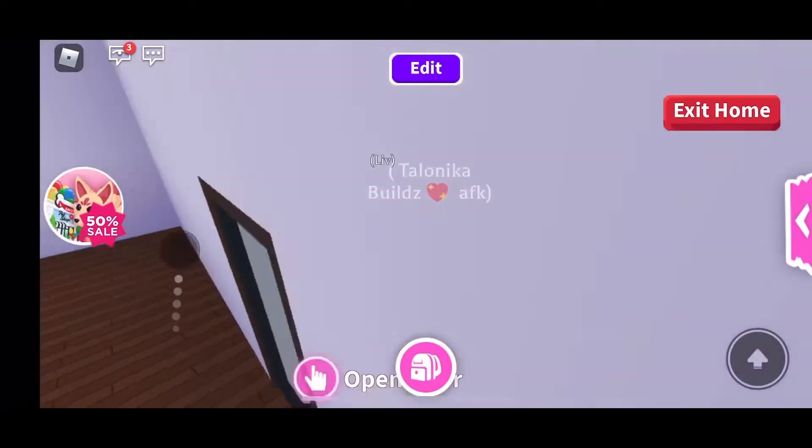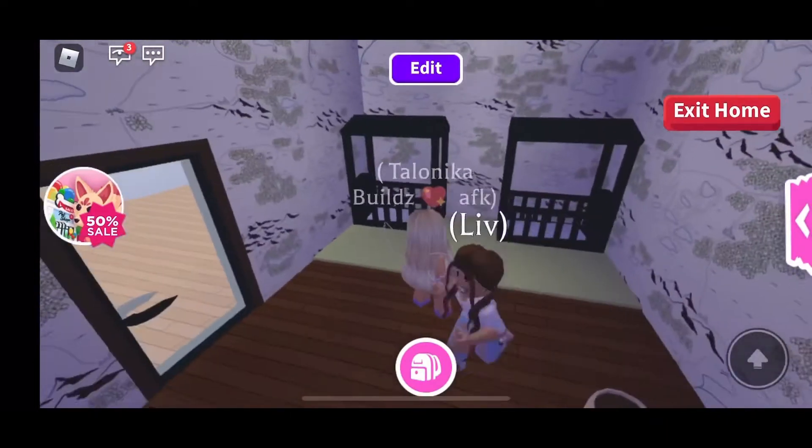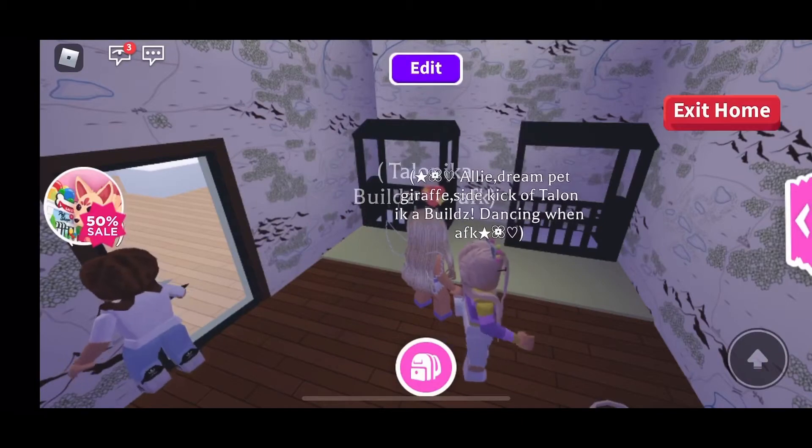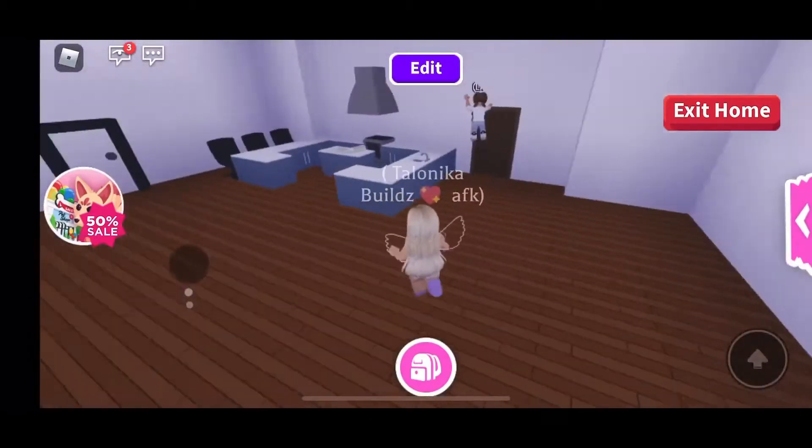Over here we have a baby room with matching carpet.